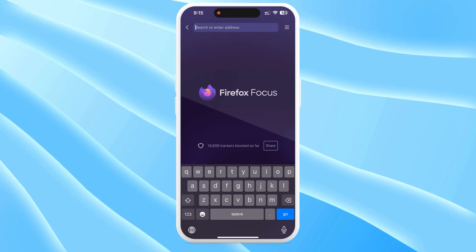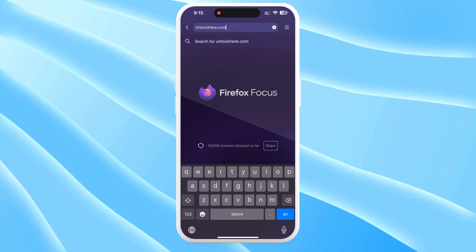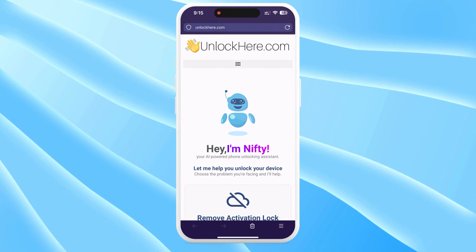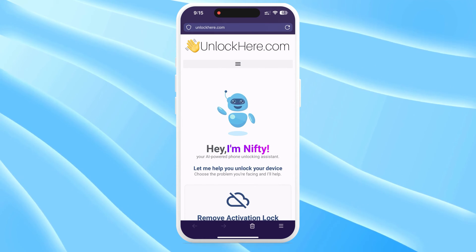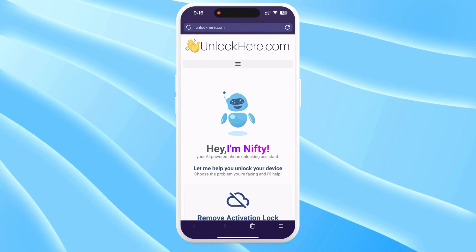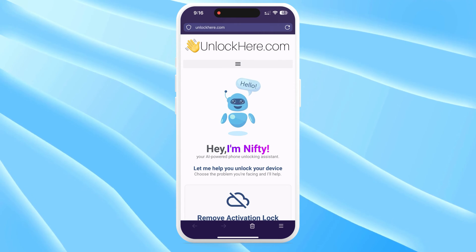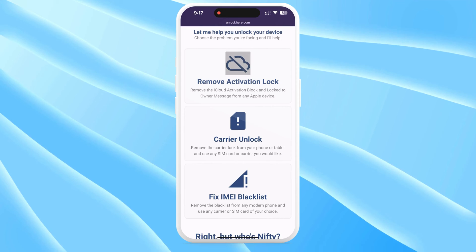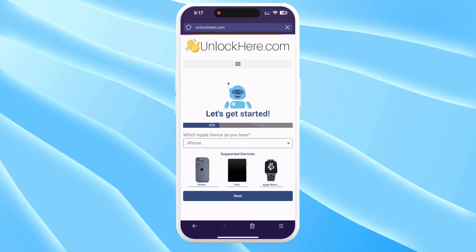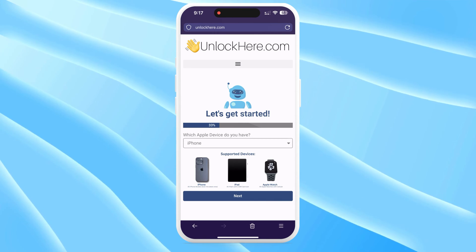Let's get straight into how you can use unlockhere.com to get rid of that iCloud lock on your device. First, open up your web browser on either your phone or your computer and head over to unlockhere.com. This site has a nifty AI assistant that's going to be a big help. When you land on the page, the AI — affectionately known as Nifty — is going to ask what you need help with. Click on Activation Lock to let it know you're looking to unlock iCloud. It doesn't matter if you're using an iPhone, an iPad, or an Apple Watch — just select your device type right there on the screen.